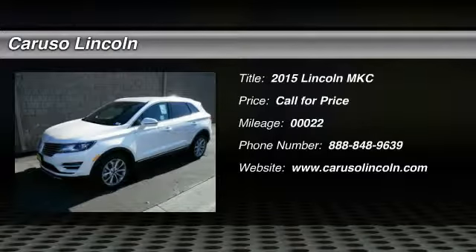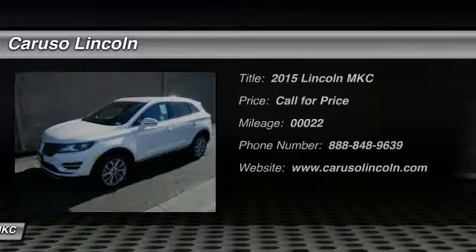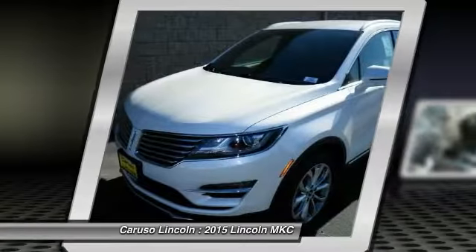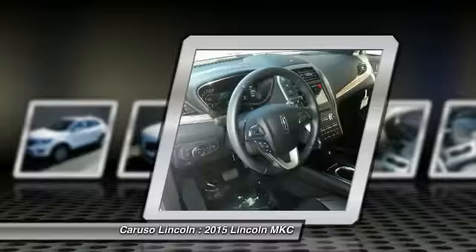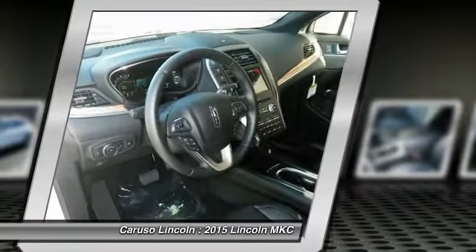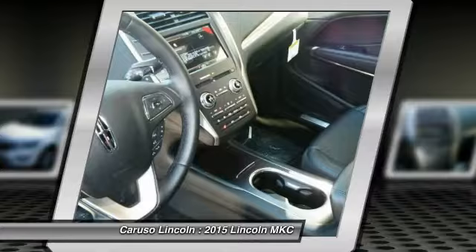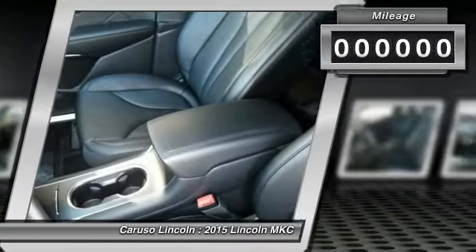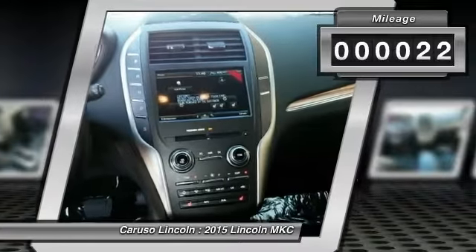The 2015 Lincoln MKC is a stylish and nimble handling luxury crossover vehicle. With a long list of standard features, the MKC is sure to please. The exterior and interior offer a contemporary look that is sure to turn some heads. This vehicle has less than 100 miles.